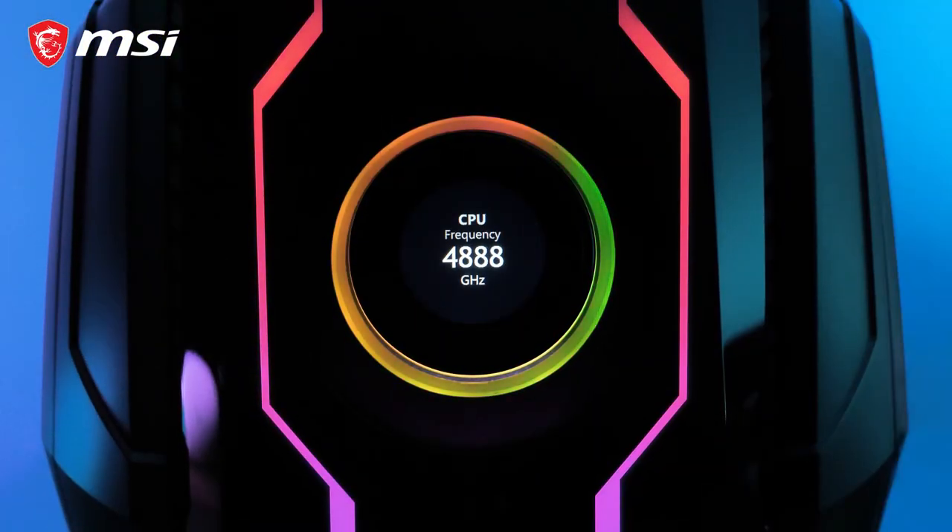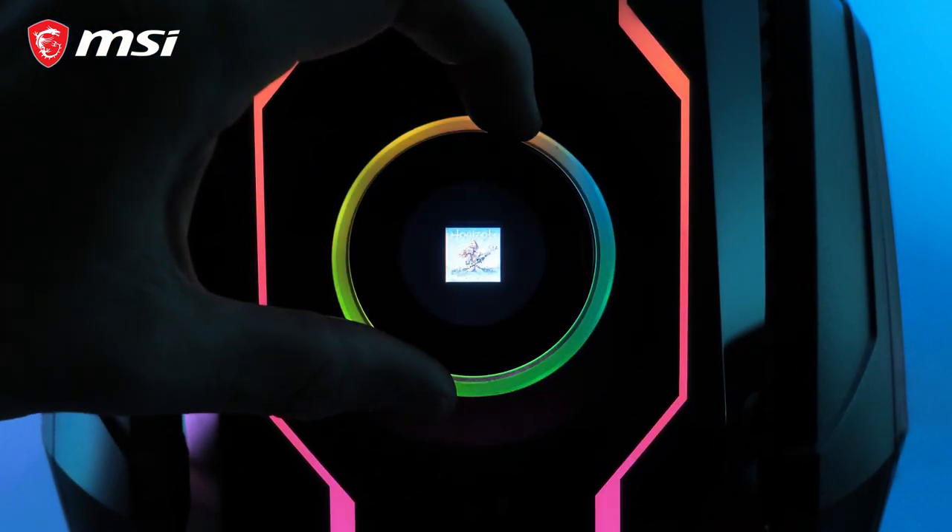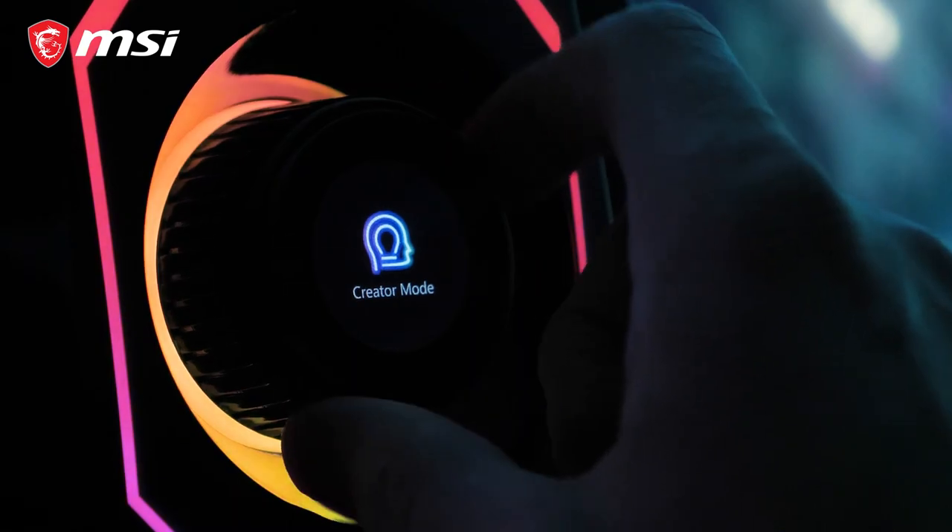The Aegis also comes with a first-of-its-kind gaming knob with a display. You'll benefit from real-time system monitoring, starting up your favorite games with the best pre-configured gaming profiles, or even switch between system performance modes.